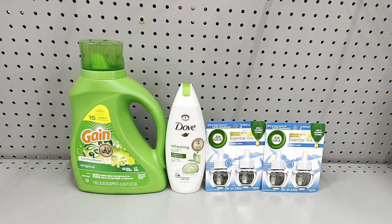For this all-digital deal, pick up the Gain liquid at seven fifty and clip the two-dollar digital, pick up the Dove body wash at six dollars and clip the dollar fifty digital, and pick up two Airwick refills at six dollars each and clip the buy one get one free digital — which I think takes off five fifty. This totals twenty-five fifty, so don't forget to clip the five off of twenty-five digital. After all those coupons, this would just be eleven dollars and fifty cents. Remember, both Airwicks alone are twelve dollars, so you've walked away with body wash and laundry detergent and still came out cheaper.